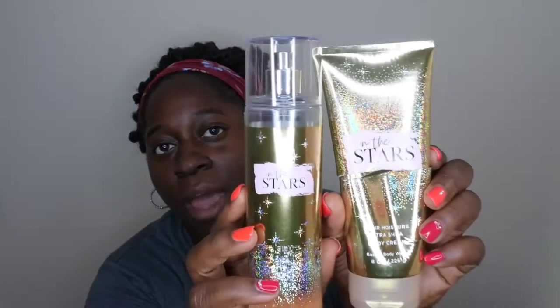They did an exceptional job with this packaging. Now for the fragrance notes from the body cream — the key notes are star flower, sandalwood musk, sugar, tangelo, white argan wood, and radiant amber. It says: 'It's your time to shine — make every moment glow with an addictive fragrance that radiates from start to finish like the stars above.'